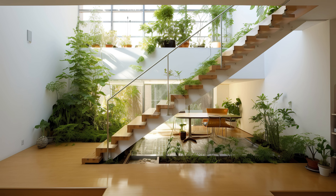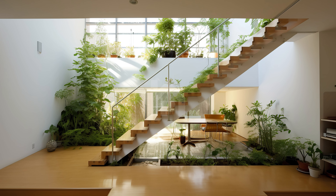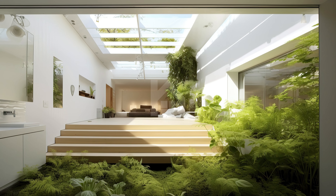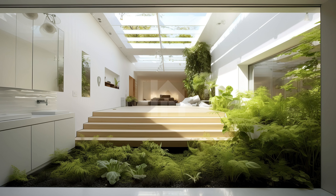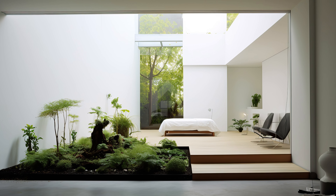The minimalist design elements of the house act as the perfect canvas for the garden. The clean lines, neutral color palette, and thoughtful use of materials serve as a backdrop that allows the greenery to take center stage. This harmonious balance between the natural and the man-made is a testament to modern design ingenuity.